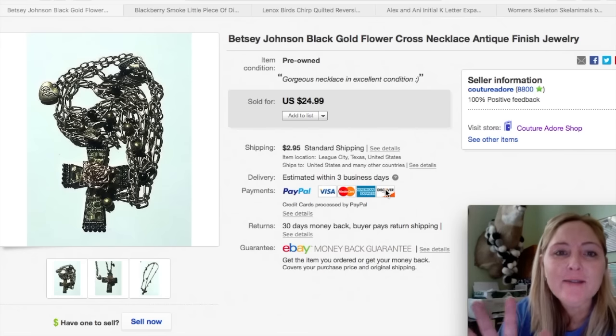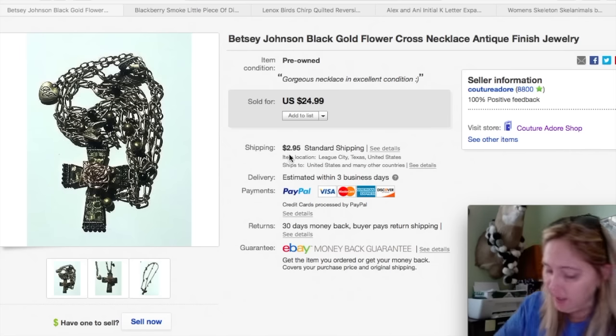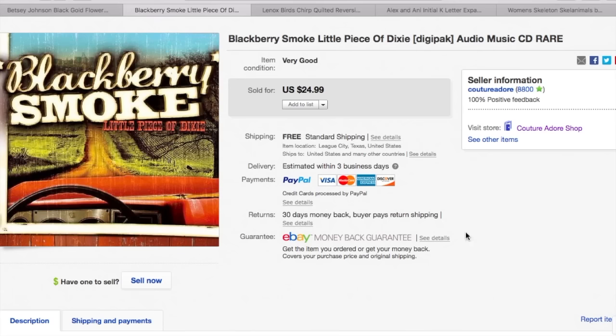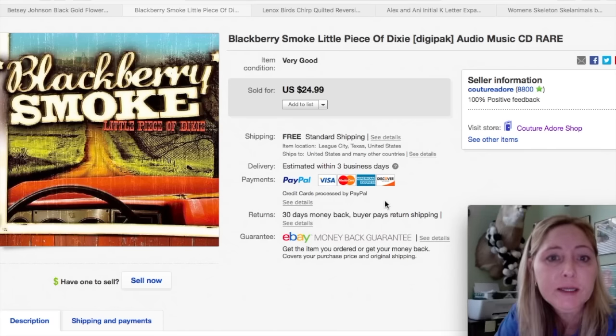Okay guys, last five items. Here is a Betsy Johnson black and gold flower cross necklace with an antique finish. I paid about $2 at a garage sale and received a best offer for $14, so I accepted that plus $2.95 shipping. The next item is a CD. I paid $3 for this and it sold for $24.99 with free first class shipping.